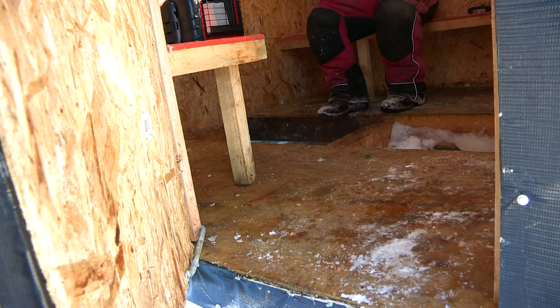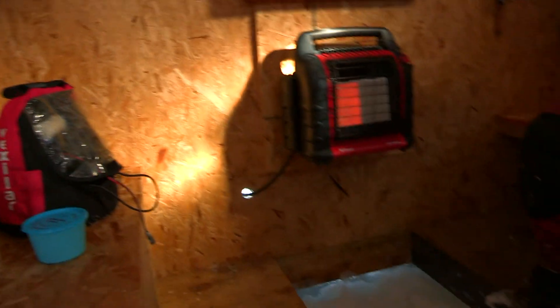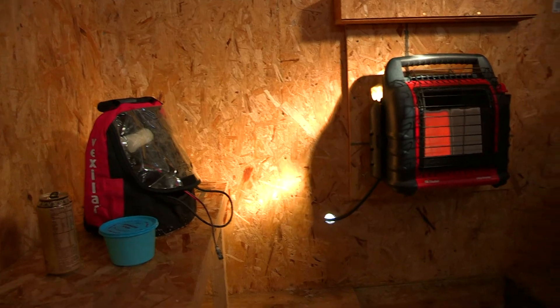Looks kind of slushy here. Let's see what's in there. Morning, how are you doing? Good. So this is it, huh? Yup. We got the heat. How deep is the ice here? 33 inches right there.